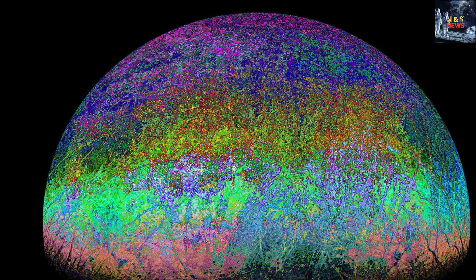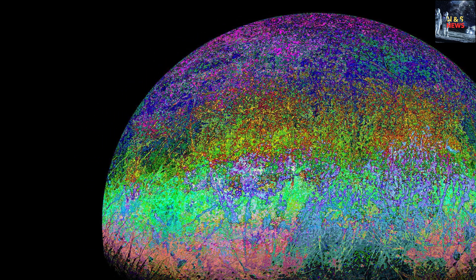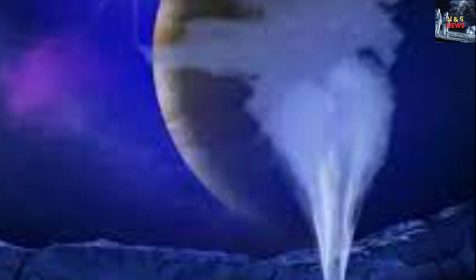Europa's oceans have long been considered one of the most promising locations in our solar system to search for extraterrestrial life. The presence of carbon adds to the growing body of evidence suggesting the potential habitability of this icy moon. Future missions and explorations will now be better equipped to study Europa's chemistry and assess its suitability for sustaining life.